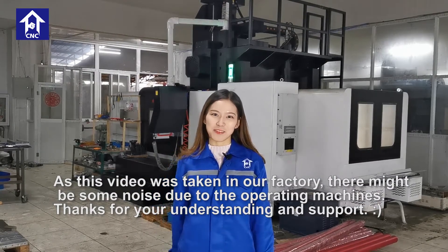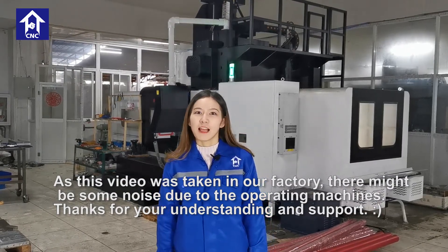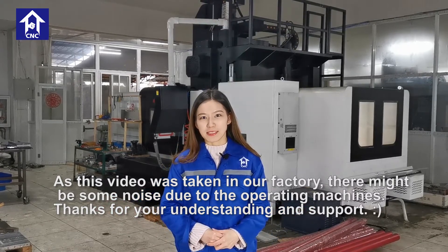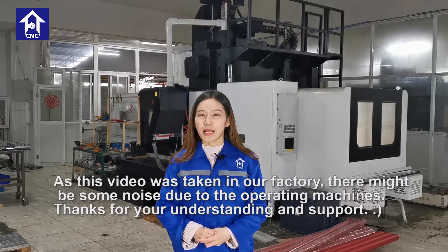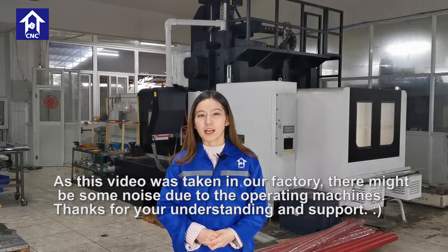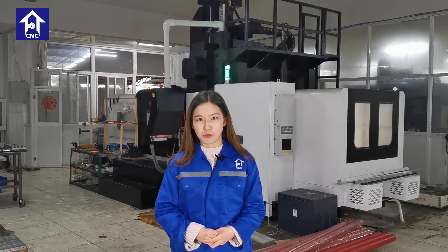Hello, I'm Stephanie from FlyTigerCNC. FlyTigerCNC is a company whose main business is to provide one-stop customized service for mechanical parts and components, which offers high quality products and comprehensive solutions for our customers to meet their requirements.